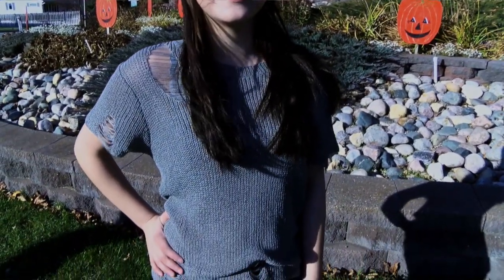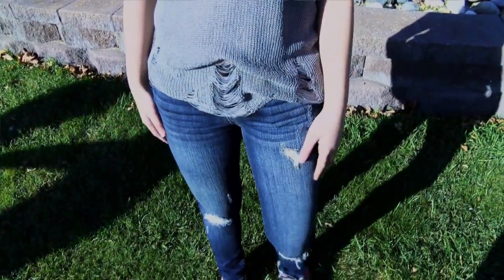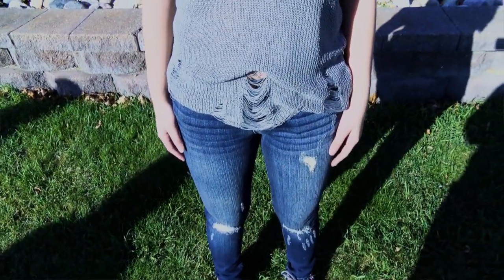Here we have Lexi. She's wearing our distressed gray short sleeve sweater, and underneath she has one of our gray floral lace bralettes. For jeans, she's wearing a pair of our best-selling distressed jeans that have the fraying on the bottom.